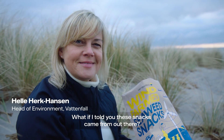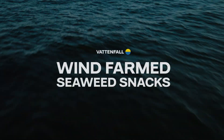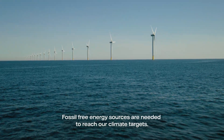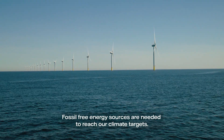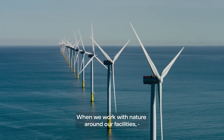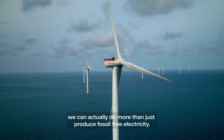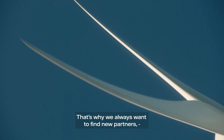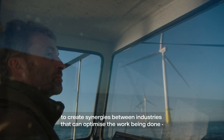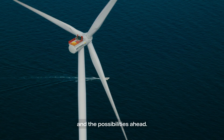What if I told you these snacks came from out there? Fossil-free energy sources are needed to reach our climate targets. When we work with nature around our facilities, we can actually do more than just produce fossil-free electricity. That's why we always want to find new partners, to create synergies between industries that can optimize the work being done and the possibilities ahead.